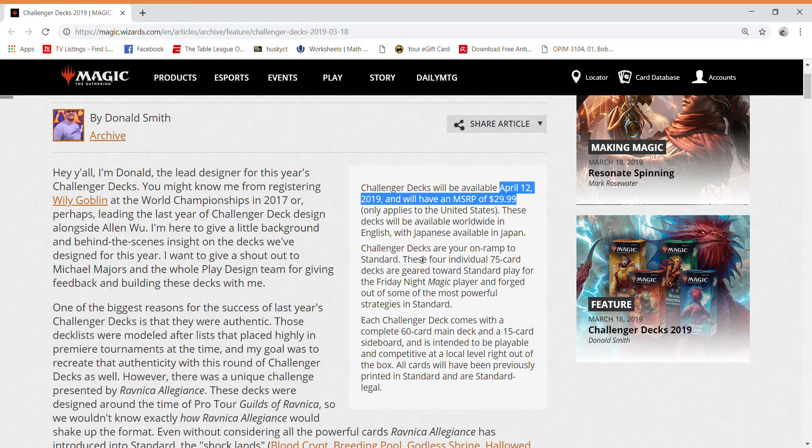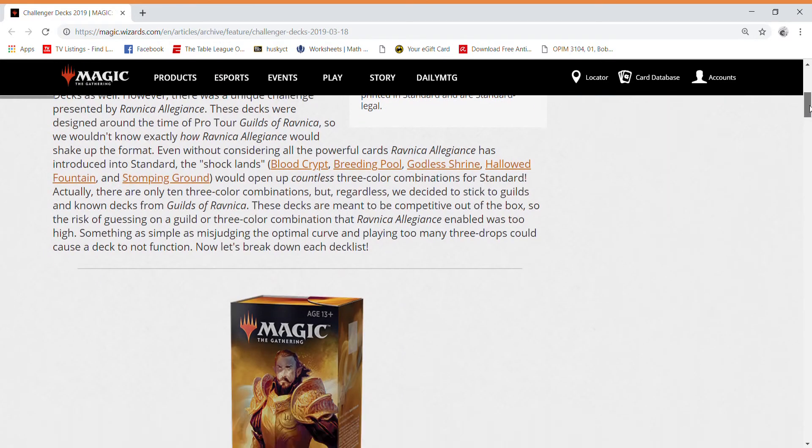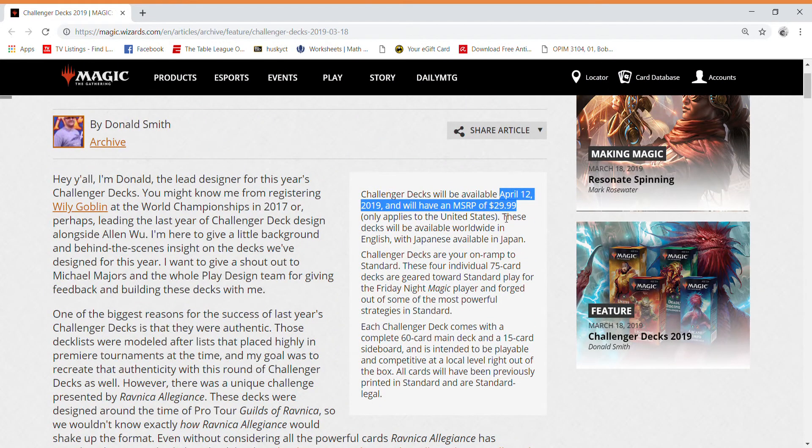The overall prices of these cards are going to drop significantly, considering Arclight Phoenix and Rekindling Phoenix are basically that price alone, and the three Sulfur Falls account for a big chunk too. So be ready: if you have copies of these expensive cards, you should sell them now. If you're looking to buy these cards and can wait, hold off until April 12th when prices will drop significantly.